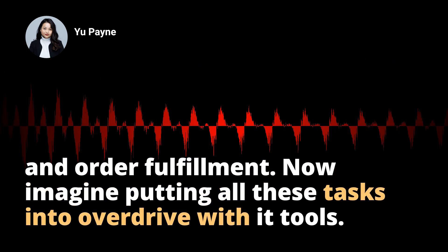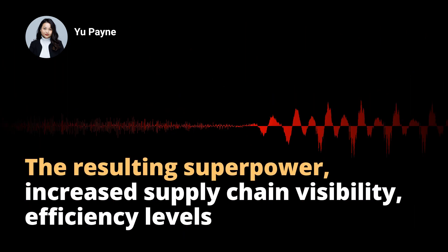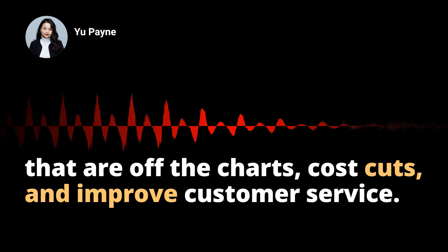Now imagine putting all these tasks into overdrive with IT tools. The resulting superpower: increased supply chain visibility, efficiency levels that are off-the-charts, cost cuts, and improved customer service.